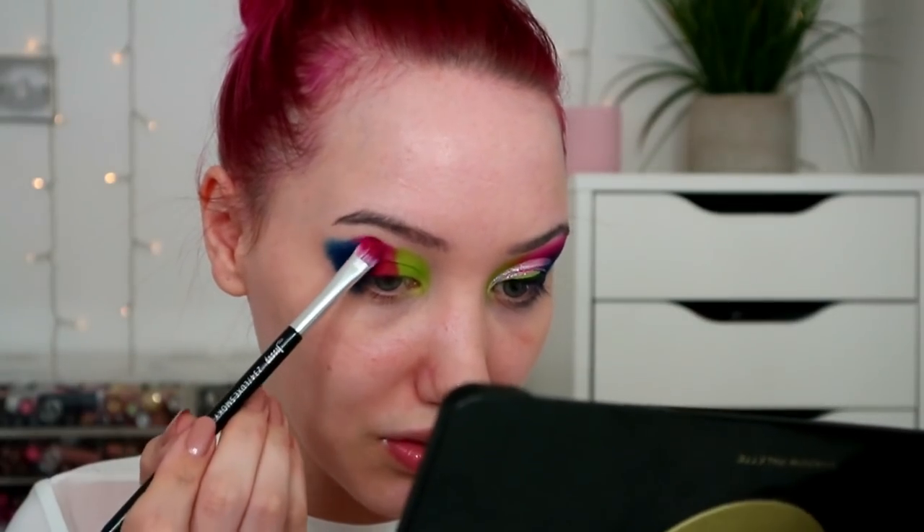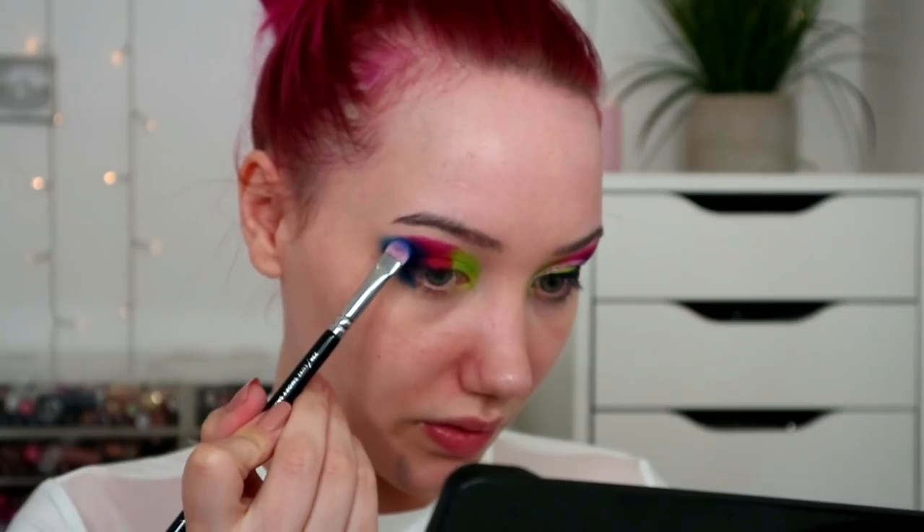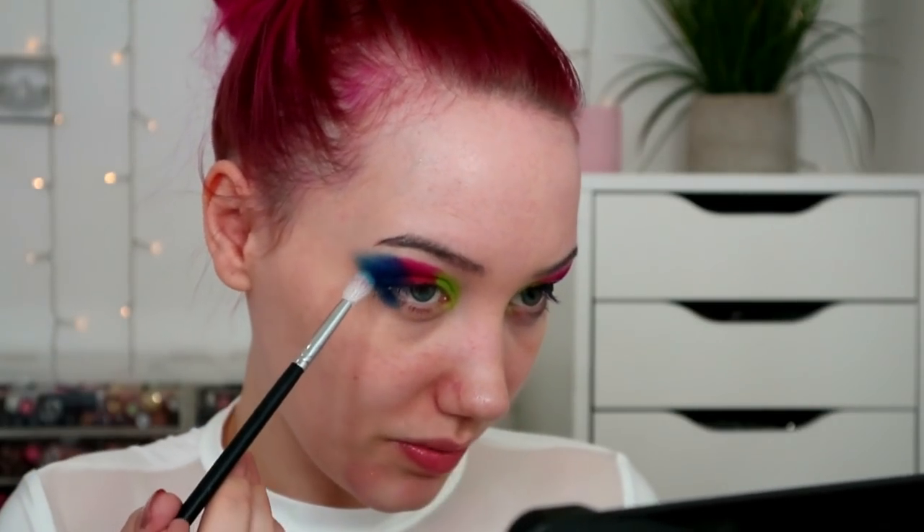Then I'm gonna grab Pillow Talk — this one — and this is gonna get sandwiched in between the two. A lot of this will be covered up. I just dropped this eyeshadow brush on my new white t-shirt. Next I'm gonna start blending — I'm gonna take the shade Backstage.